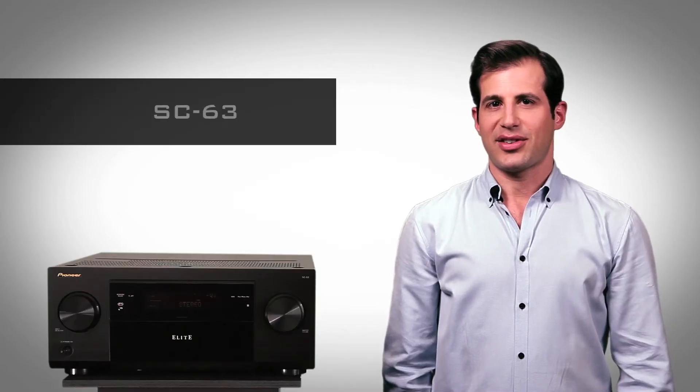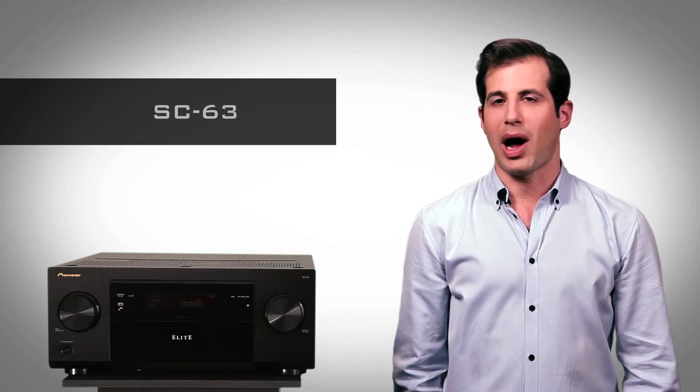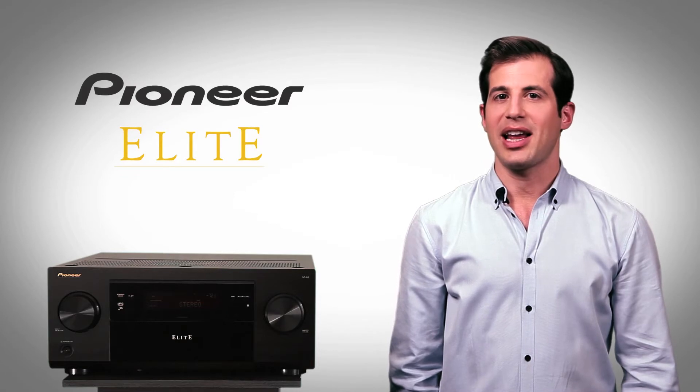The Elite SC63, the centerpiece of your networked AV system, connects you to a world of sources, wired and wireless. It lets you choose your entertainment when and where you want it.